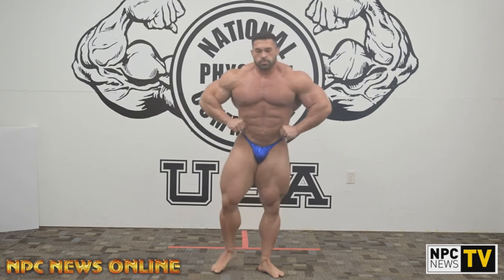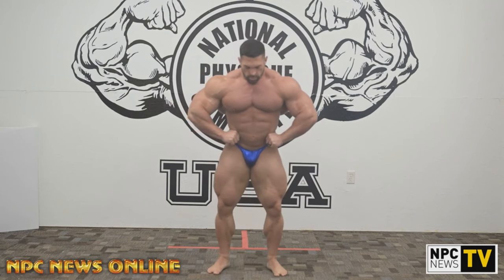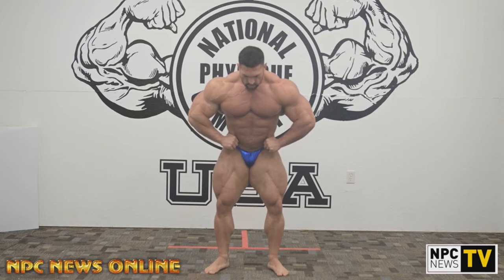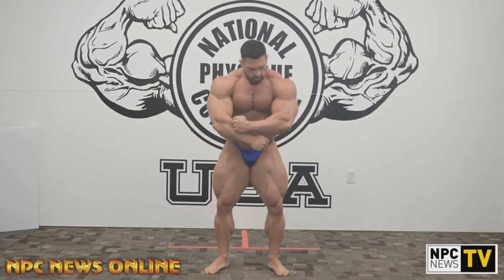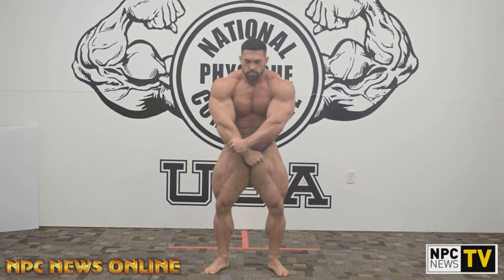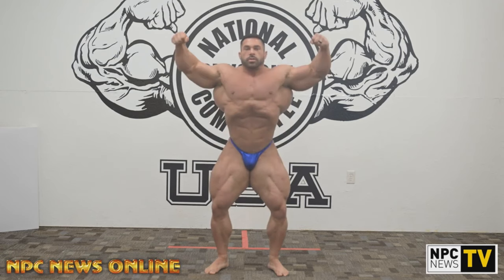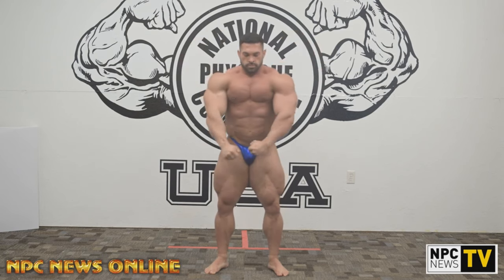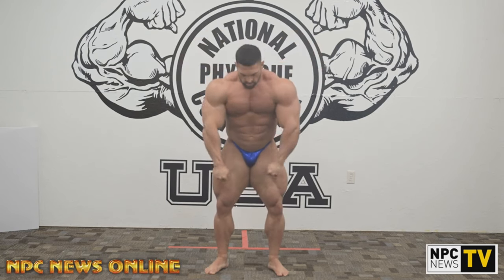Hey guys, Ivan here, and we are only hours away from the prejudging of the Open Olympia. However, MPC News Online posted a video of Derek Lunsford posing at 5 weeks out of Mr. Olympia, and we get to see here basically what kind of improvements Derek Lunsford made.